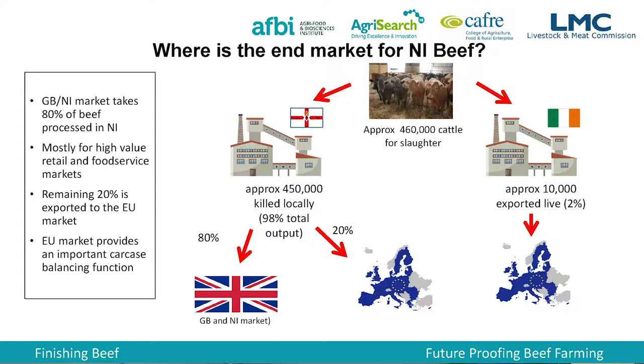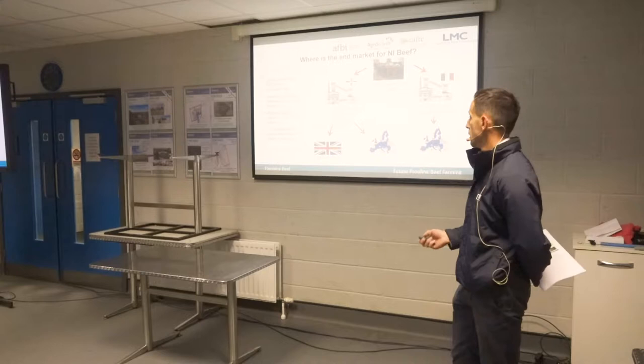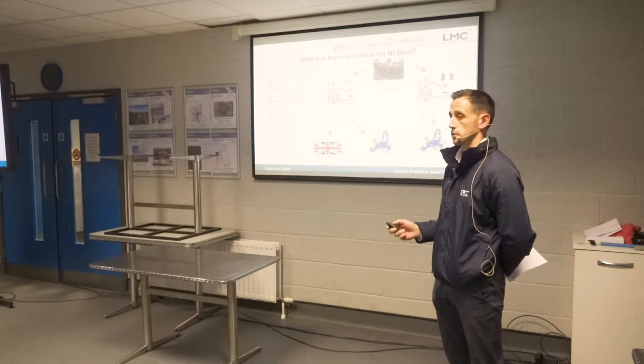So where is our end market for beef? We produce about 460,000 cattle a year for slaughter. About 10,000 are exported live to the south, accounting for about 2% of total output. The rest are processed here. Of what's processed here, 80% ends up in the UK retail market — our highest return market, covering primals and big cuts. The other 20% is destined for the EU market — things like fore quarters and flanks that aren't really used by the UK market. The EU market is a very important carcass balancing function, taking the 20% of beef we can't use to full capacity, plus all of our offals. So access to that market is very important.